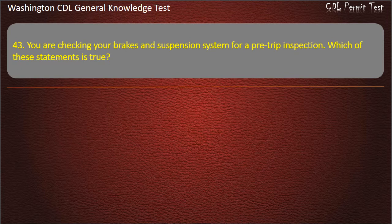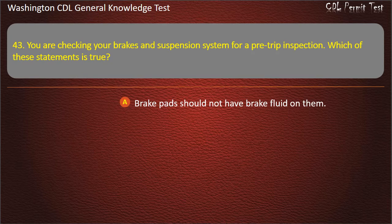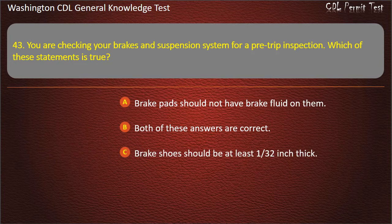Question 43. You are checking your brakes and suspension system for a pre-trip inspection. Which of these statements is true? Brake pads should not have brake fluid on them. Brake shoes should be at least 1/32nd inch thick. Answer: Both of these answers are correct.